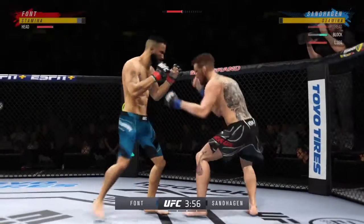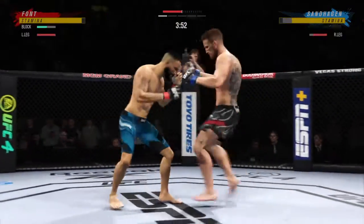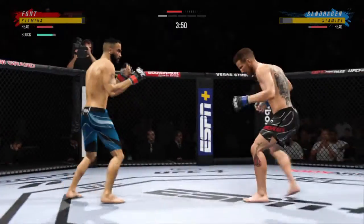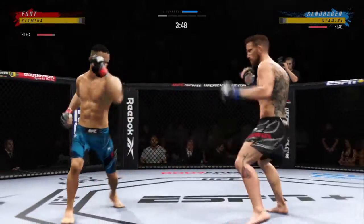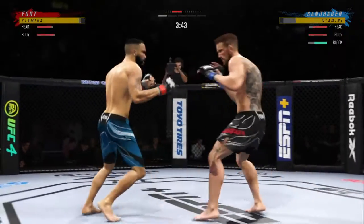He continues to do a nice job here defensively, protecting the head and sort of letting his opponent gas out a little bit with all the volume. His opponent sees the target but he can't get to the target. So he'll continue to throw, and he'll continue to wear on his own gas tank. Nice punch, Lance.